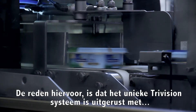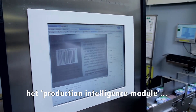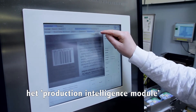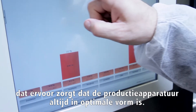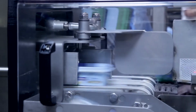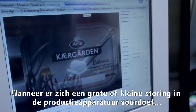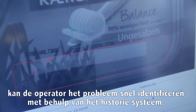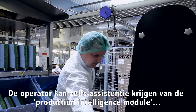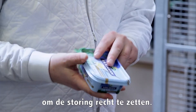The reason for this is that the unique TriVision system is equipped with a production intelligence module which makes sure that the production equipment is always in optimal shape. Whenever a major or minor malfunction occurs in the production equipment, the operator can quickly identify the problem by use of the history system. The operator can even get assistance from the production intelligence module in how to rectify the fault.